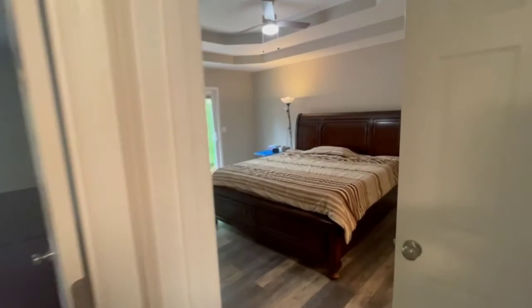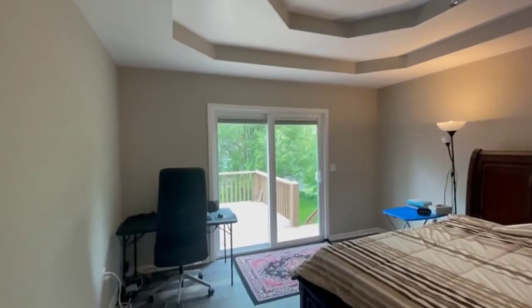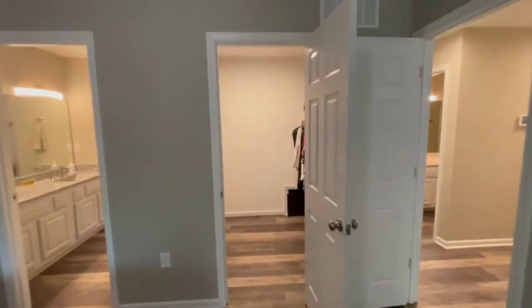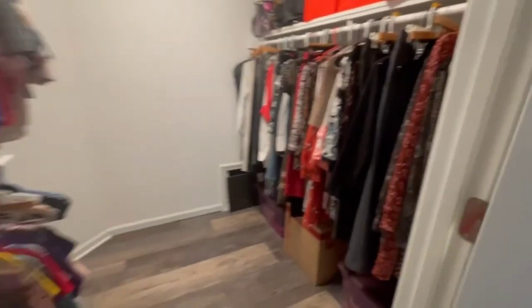Here's our master bedroom — nice and big. We've got the double tray ceiling and doors that walk out to the deck. You can see we've got a nice big spacious walk-in closet with plenty of room for all your stuff.